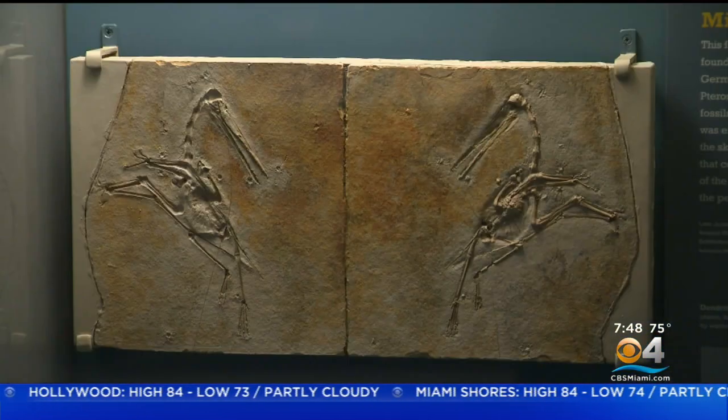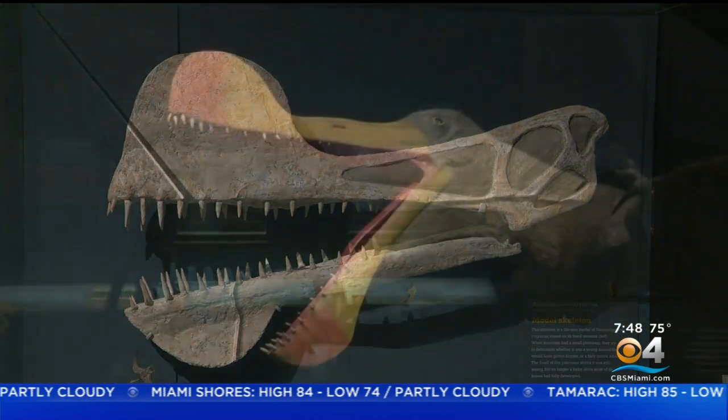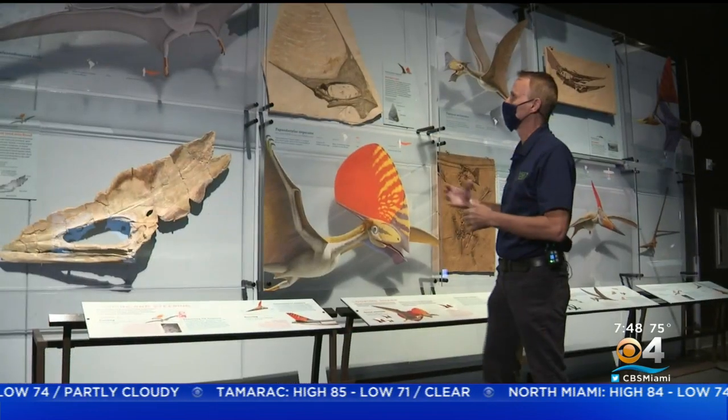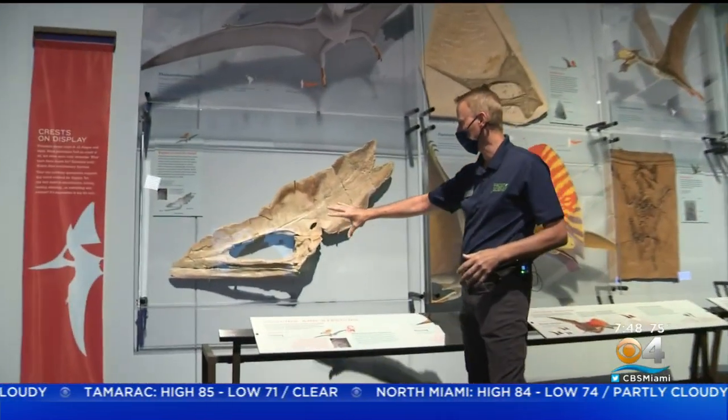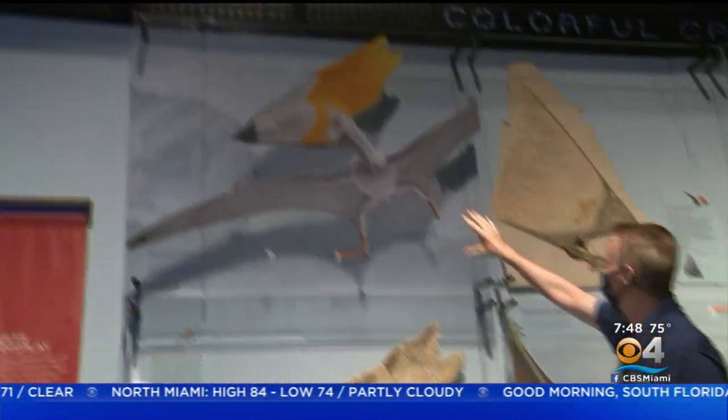Pterosaur fossils are rare, and we have quite a few casts from all over the world. They evolved these elaborate head crests that they think were used for cooling or for steering. So you can see, based on the fossil cast here of the crest, what they extrapolated — what it would look like.